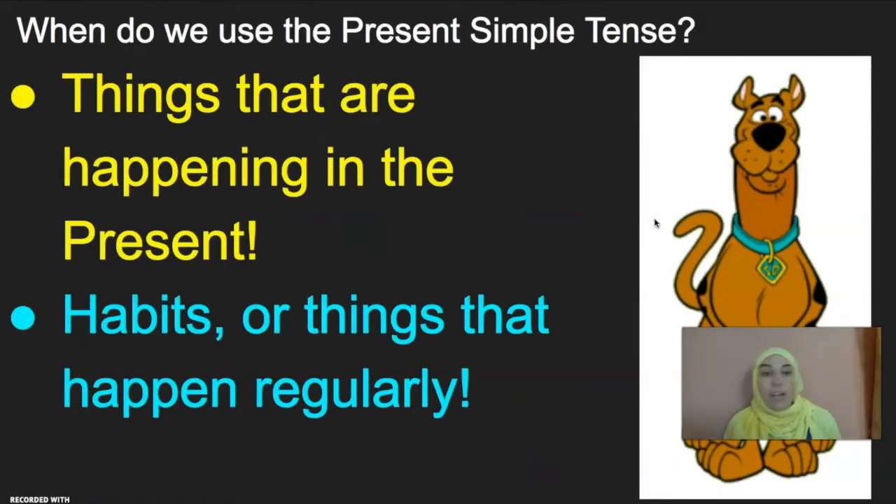So, when do we use the Present Simple Tense? For two main reasons: when we are talking about things that are happening in the present, and when we talk about habits. We talked about habits a lot this year. Habits are things we do every day or every week that are part of our routine. One of my habits is going to the gym — every day I go to the gym, as you can see here. That is a habit. I use the Present Simple to talk about my habit.